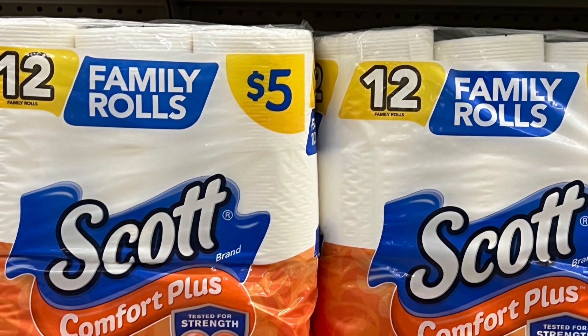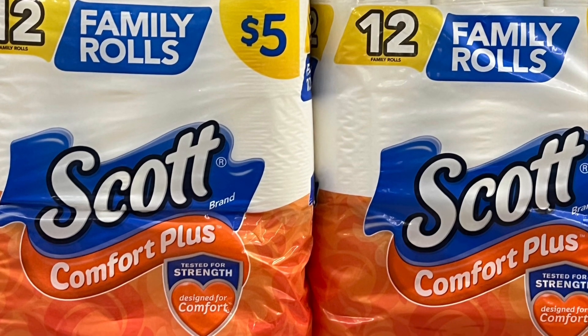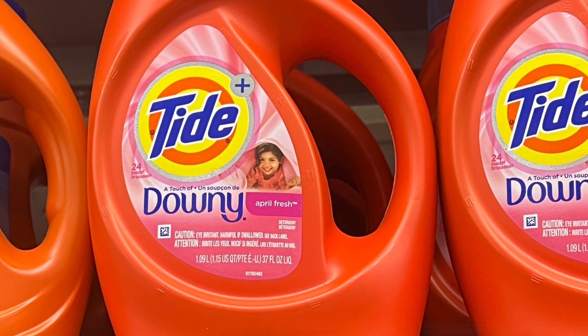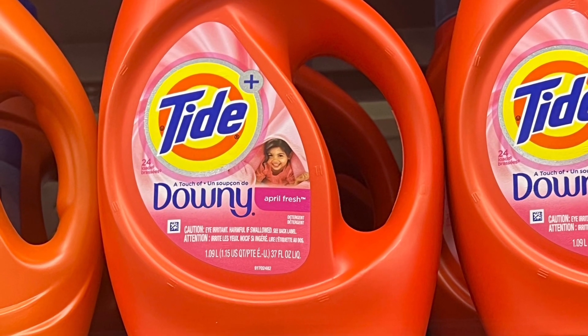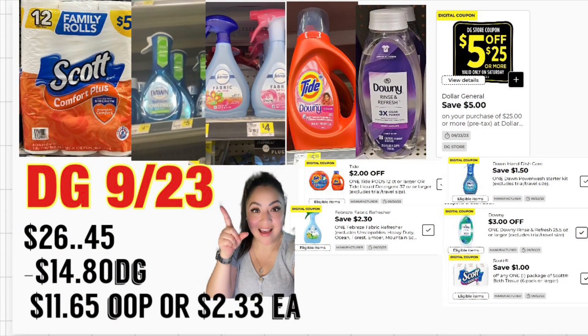Siguiente: el papel de baño Scotts de 12 rollos a cinco dólares — tenemos un cupón de un dólar. También va a estar agregando el jabón detergente de 40 onzas a $5.50 — tenemos un cupón digital de un dólar. Total le va a quedar por $26.45. Aquí tiene todos los cupones que va a utilizar junto con su cupón de $5.25 — se le hace un total de $14.80 en cupones. Pagaría $11.65, o solamente $2.33 por producto.